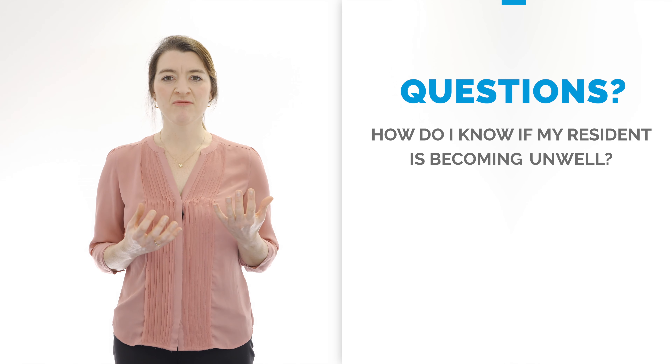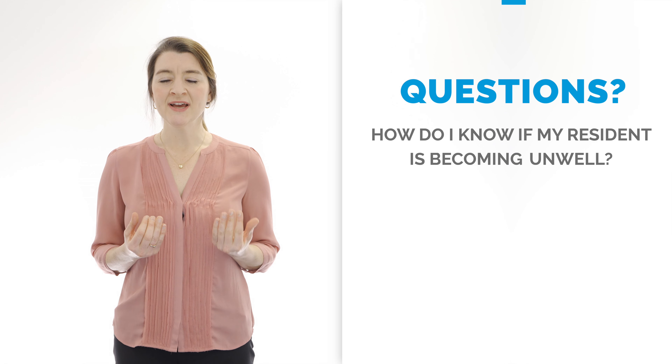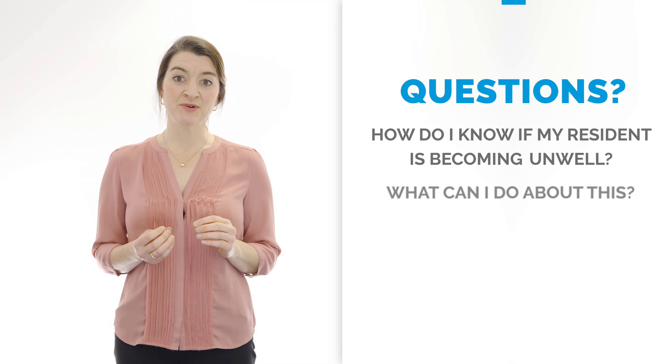I'm going to be covering a training program called 'Is My Resident Well.' This program has been designed for care homes and has been rolled out all across North West London. It aims to help care home workers ask two questions: firstly, how do I know if my resident is becoming unwell? And secondly, what can I do about this?